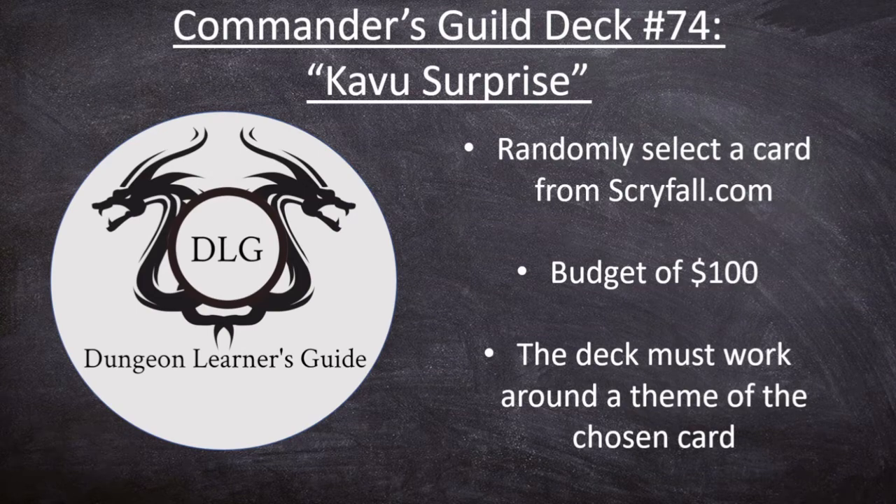Hello everyone, and welcome back to the Dungeon Learner's Guide. This week we have another Commander's Guild deck tech. This is our 74th deck, and it's titled Kavu Surprise. If you haven't seen this show before, what we are doing is randomly selecting a card from scryfall.com, working with a budget of $100 or less, and building a Commander deck for Magic the Gathering around a theme of the chosen card.